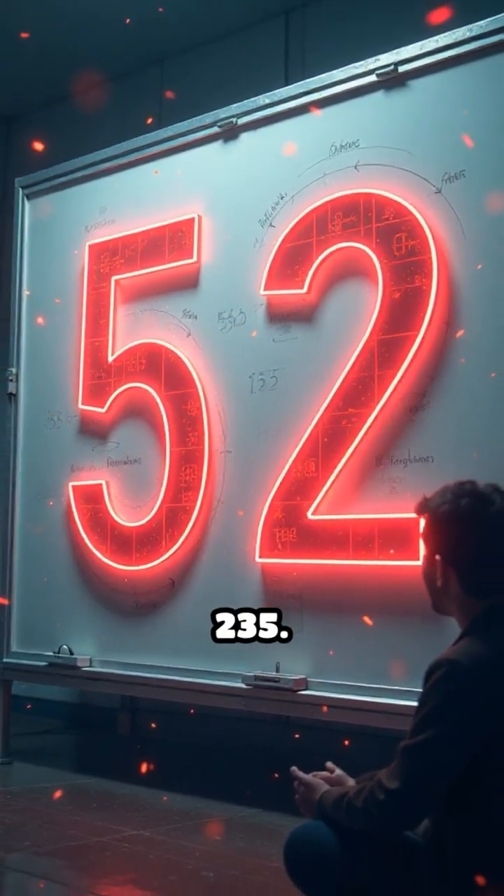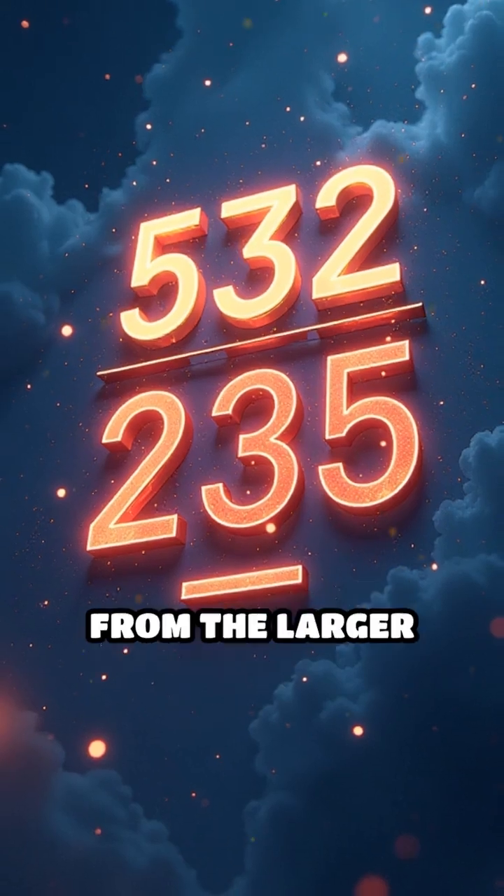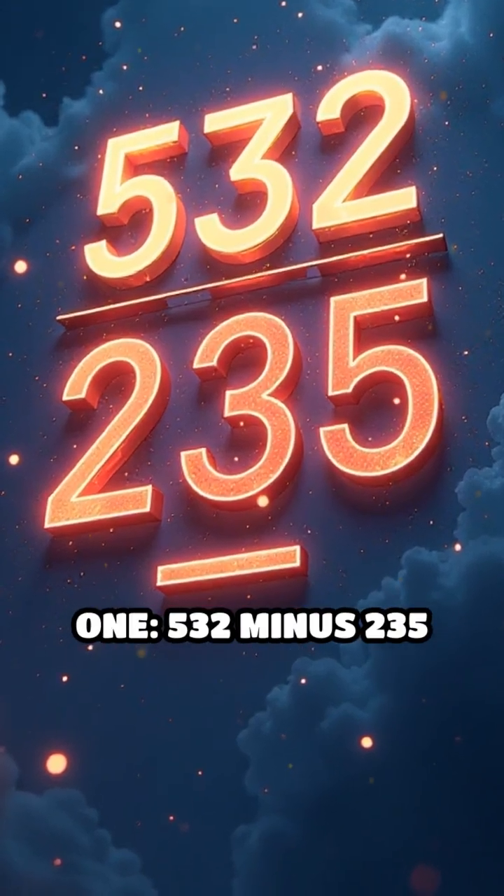Now, reverse those digits to get 235. Subtract the smaller number from the larger one. 532 minus 235 equals 297.